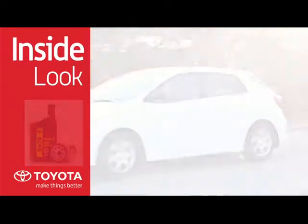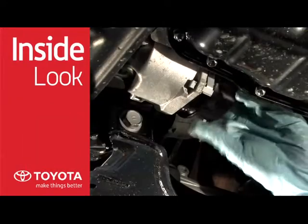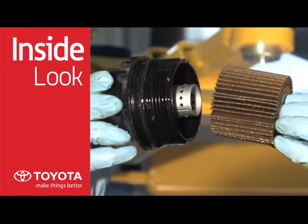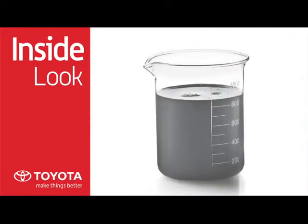Engine oil is constantly being contaminated with carbon, moisture, and microscopic metallic grit, and over time filters become clogged. This may cause premature engine wear.